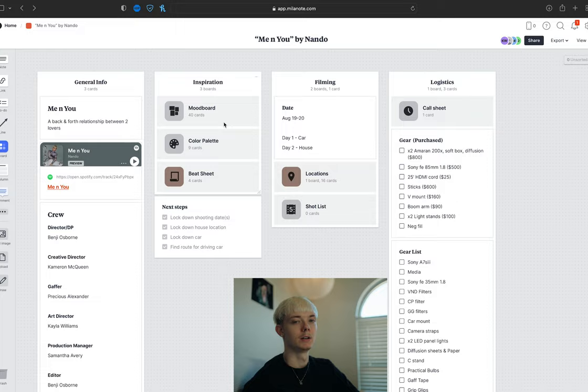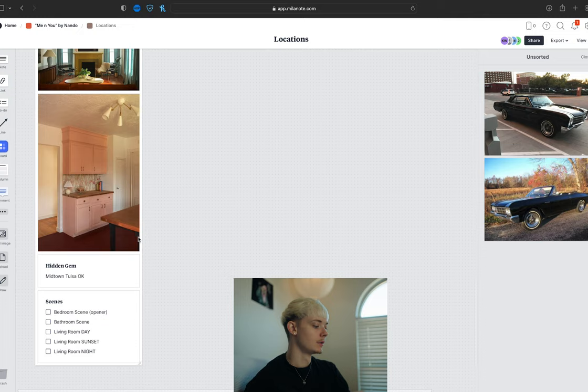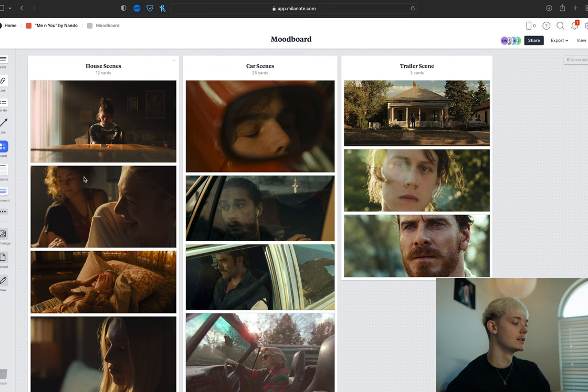For this shoot, we actually spread it out over two days just to make it a little bit easier. We kind of knew that we wanted to do a car scene and then do something in the house. So we looked through a bunch of B&Bs and finally found what we liked — that mid-century modern look. And then Nando also found this dope drop-top Buick, so we used that for the car scenes. After that, I pulled some stills off Shot Deck to give me and the crew visual references of what I was hoping to go for.